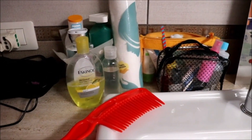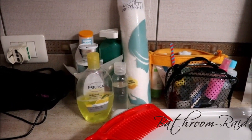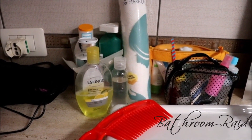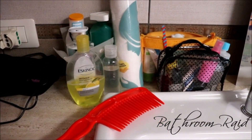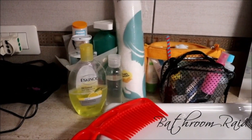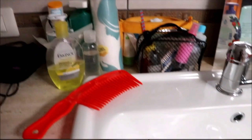Hi everyone, it's Queen Say right here. I'm here at the bathroom — I filmed a makeup video of what I brought with me, and I also thought why not film a skincare, body care, and bath products video too. These are products that I use every day, so if you're curious to know, just keep on watching.